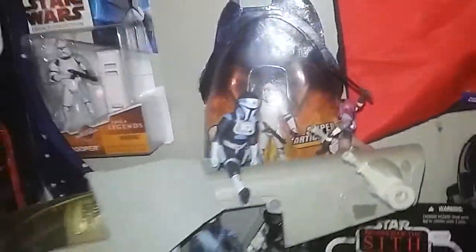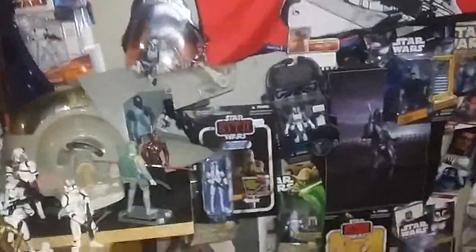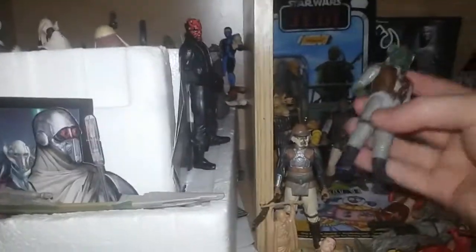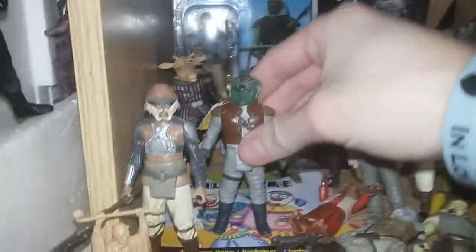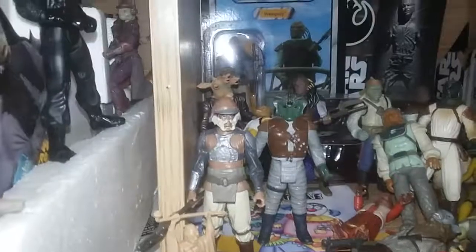Leader of the Darksaber. So what we're talking about today is vintage collections and names of figures. We have Klaatu... Wolf. What are we saying nowadays, lads?